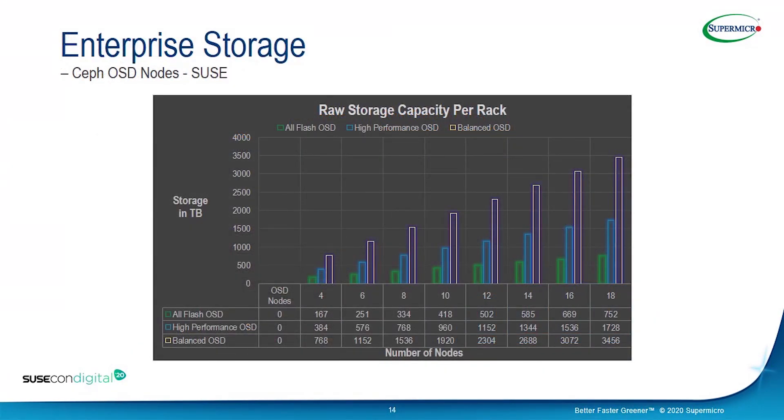In this slide, we are providing the raw capacity of the OSD nodes depending on the number of OSD nodes we provision in a rack with different flavors. When using four OSD nodes with flash, we have 1,169 terabytes. For high-performance OSD nodes, with the same count of four nodes, we get 384 terabytes. We also show configurations with six and eight nodes per cluster, presenting the different usable storage amounts for each rack. This gives an idea of how easy it is to scale out with Supermicro hardware.